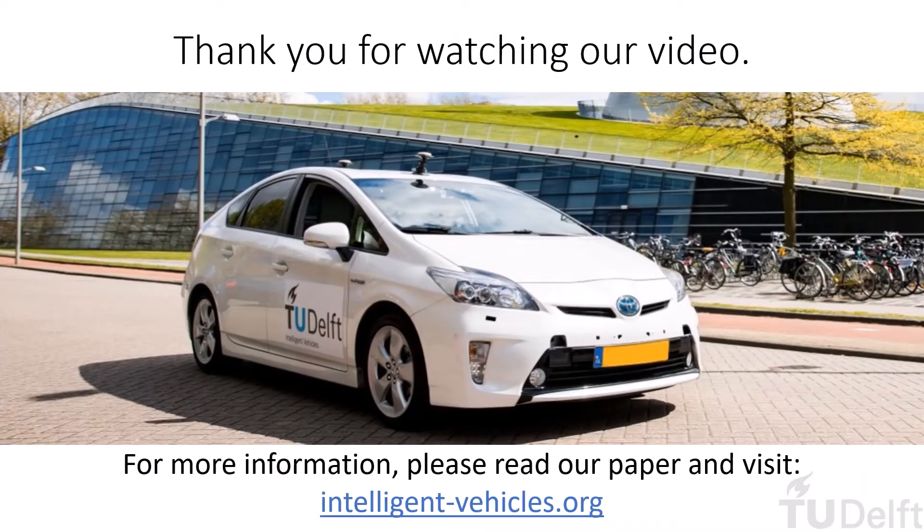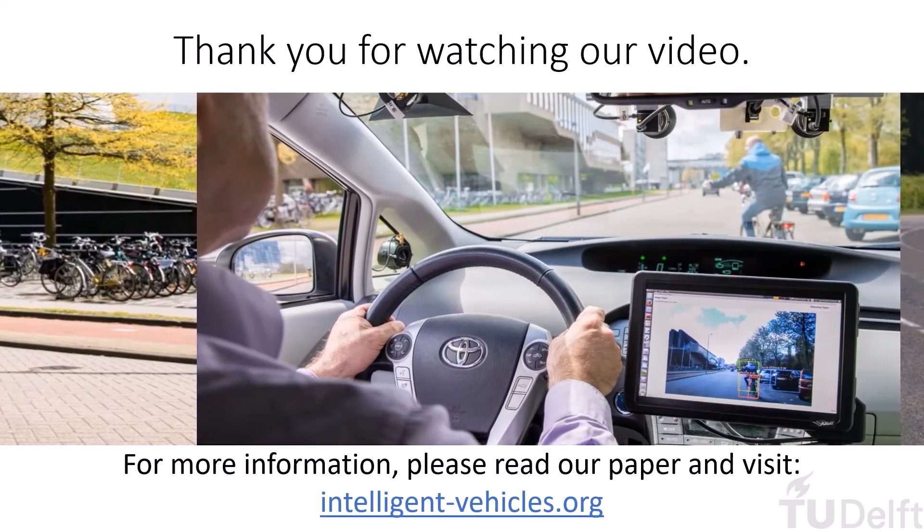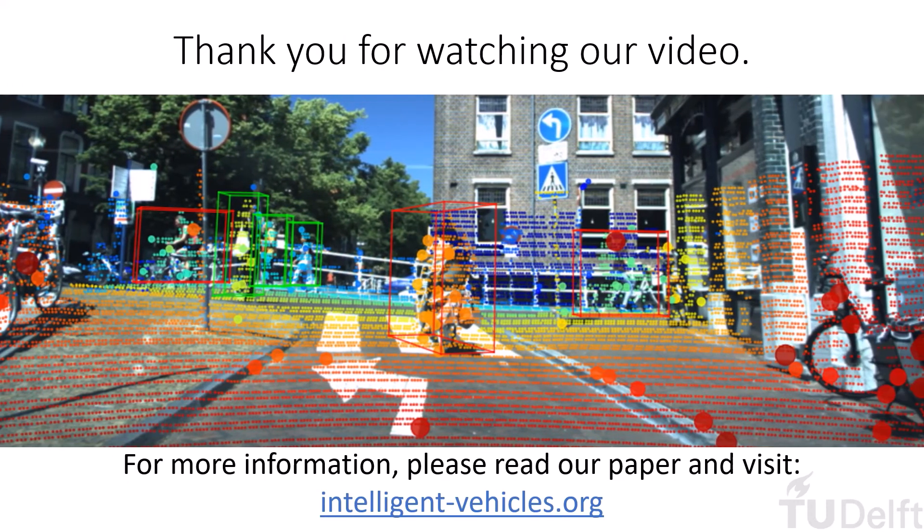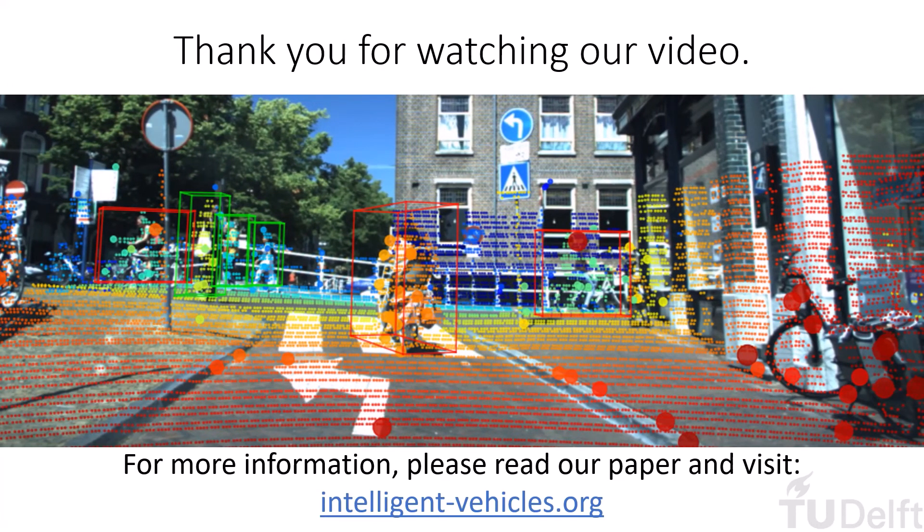Thank you for watching our video. For more information, please read our paper, visit us at the poster section, or check out our website where you can find further interesting research projects from our group.